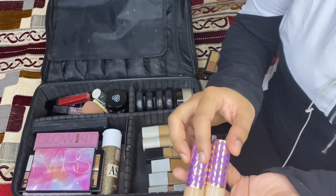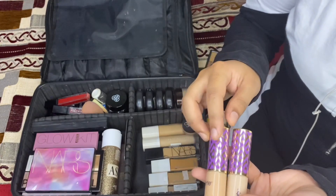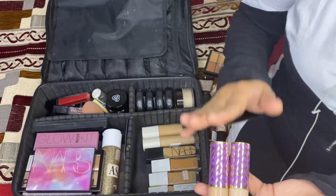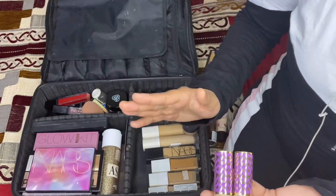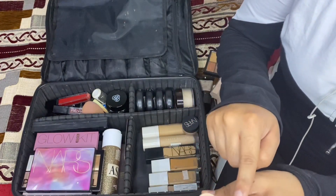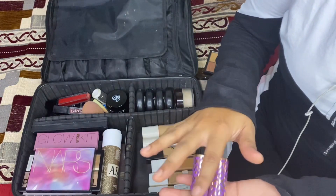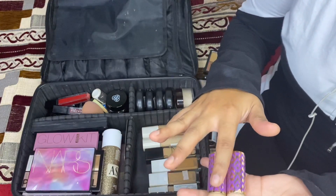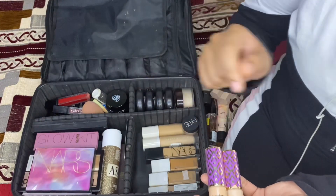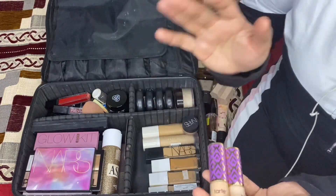This is a very, very good product — the Tarte Shape Tape Concealer. If you want to invest in something, you should definitely invest in this. I have two shades: Light Sand and Medium Sand. These two are very useful — I can use the medium shade for medium to dark skin and the light shade for fair skin. It blends very easily but you have to immediately blend it before it dries to get a good finish.